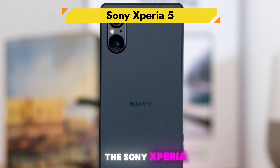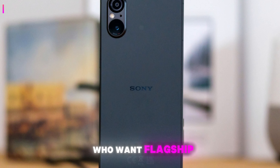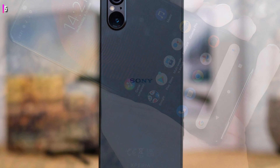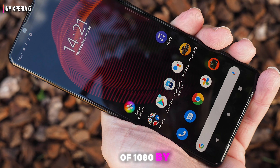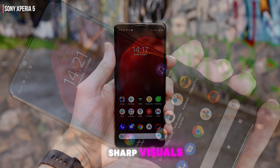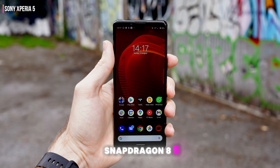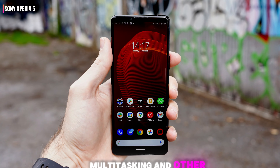The Sony Xperia 5 is a compact powerhouse, perfect for those who want flagship specs in a smaller form factor. It features a 6.1-inch OLED display with a resolution of 1080 by 2520 pixels, offering vibrant and sharp visuals. Powered by the Snapdragon 855 processor, it ensures smooth performance for gaming, multitasking, and other demanding tasks.